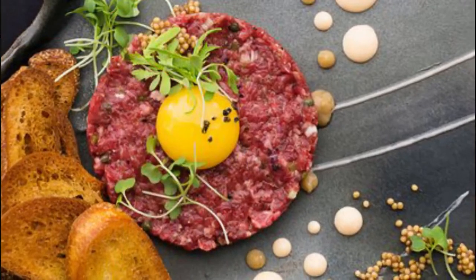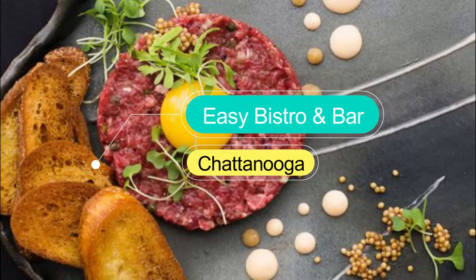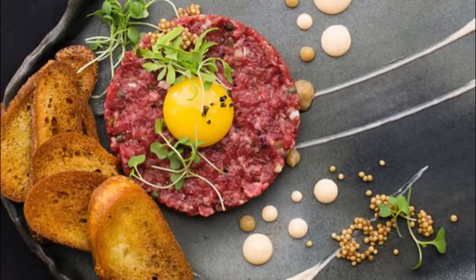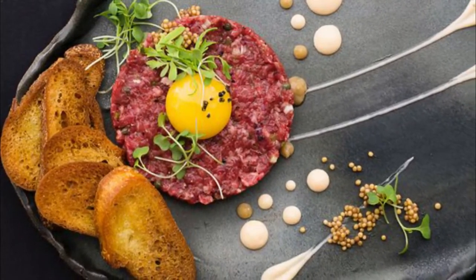Number six: Easy Bistro and Bar. Based in downtown Chattanooga in a building that was the very first Coca-Cola bottling plant, the restaurant is only a short distance from the Tennessee Aquarium and the Hunter Museum of American Art.